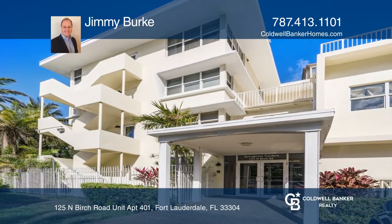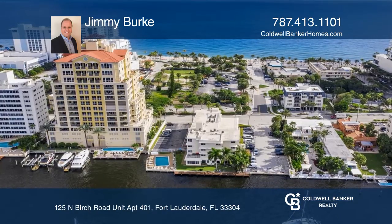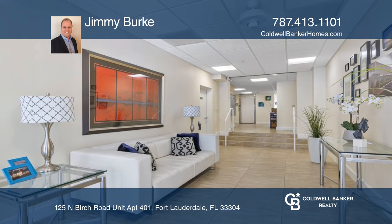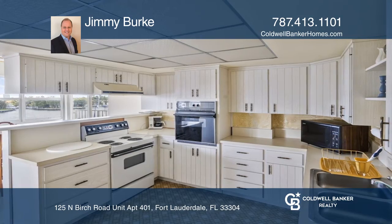Location, location, location! This spacious corner unit with three bedrooms and two full baths boasts water views from every room. It offers two assigned parking spaces and a community boat dock, all just steps away from the renowned Fort Lauderdale beach and direct intracoastal waterway.